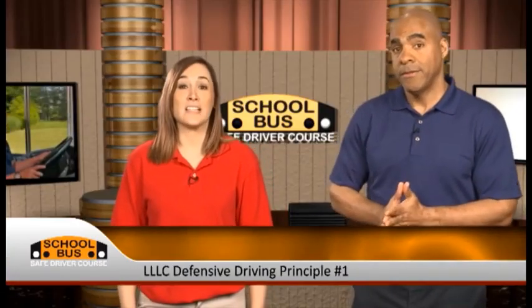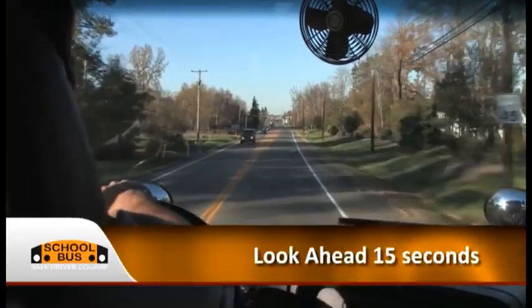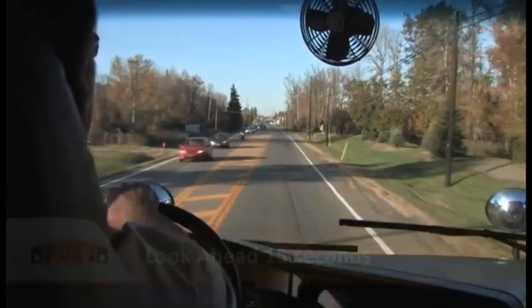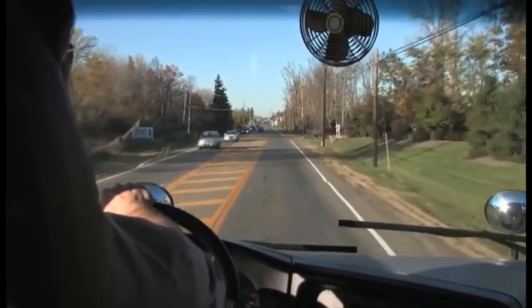Driving principle number one is look ahead. Looking ahead will help you remove or reduce risk. Look ahead means that you look far ahead of the bus while you're driving. To do this, use at least a 15-second eye-lead time. Look out beyond where you are now to a point where the bus will be in the next 15 seconds.